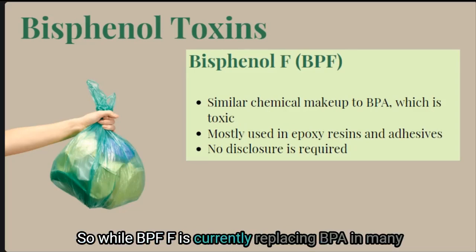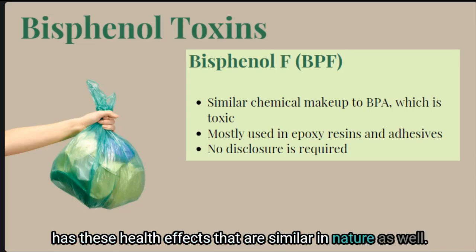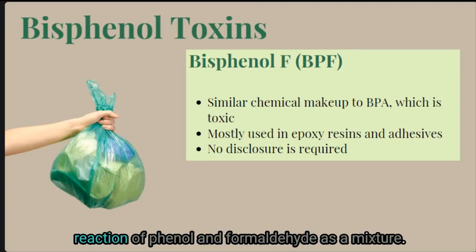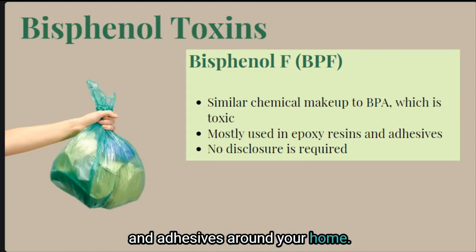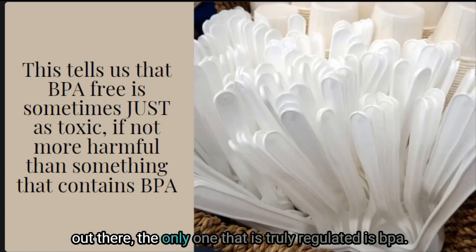Bisphenol F, or BPF, is currently replacing BPA in many products and still has a very similar chemical makeup with comparable health effects. BPF is prepared using a reaction of phenol and formaldehyde as a mixture, and it is most often used in epoxy resins and adhesives around the home.